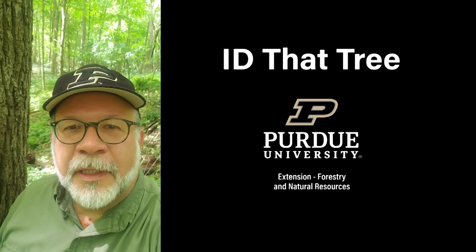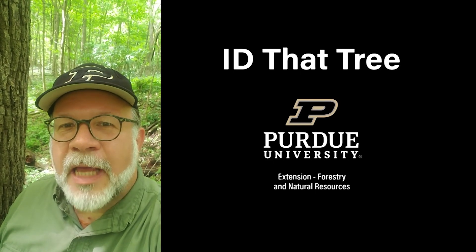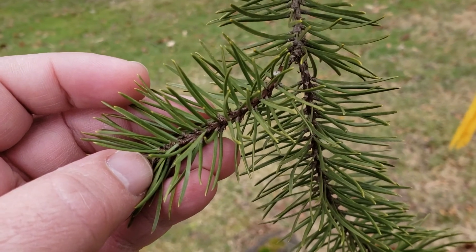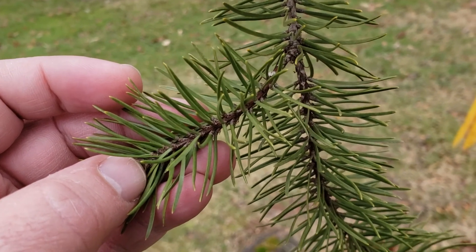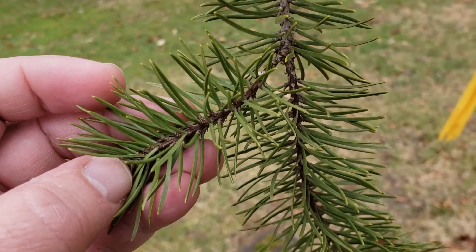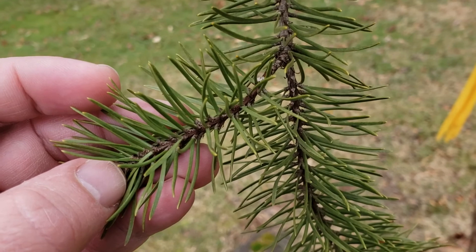This is Lenny Farley, Purdue University Extension Forester. Now let's ID that tree. In this edition of ID that tree, we're going to introduce you to a native conifer that just barely sneaks into Indiana up on our shoreline with Lake Michigan. This is jack pine.